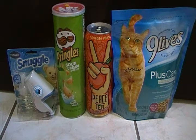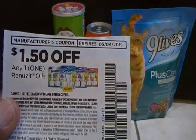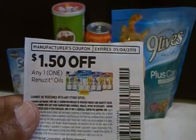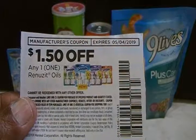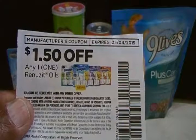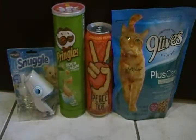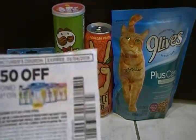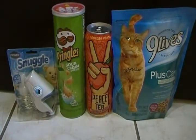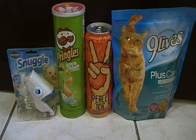The Renew-It warmer was three dollars and I used a coupon — it's a dollar fifty off any Renew-It oil. If you received this particular coupon in your inserts, I want to say it was in the 4/7 insert. You can use that coupon on that particular item and it came off with no issues.